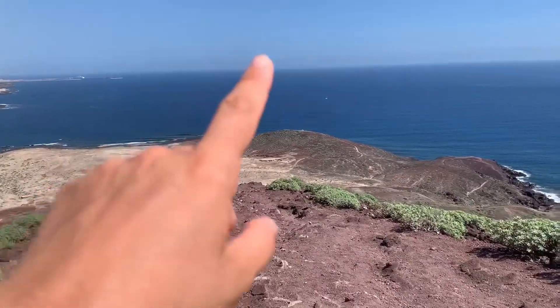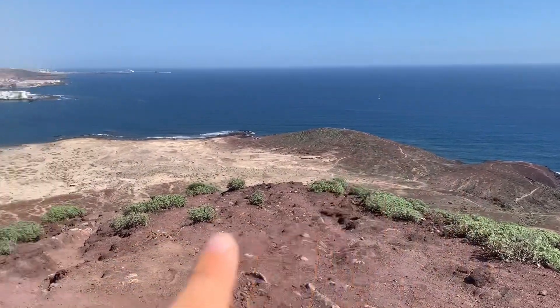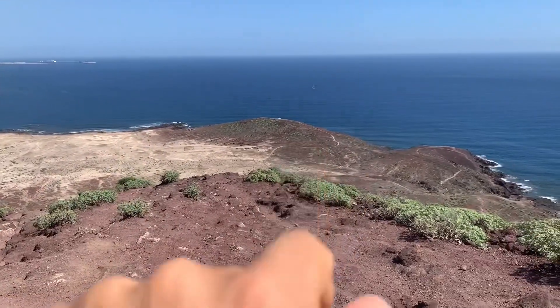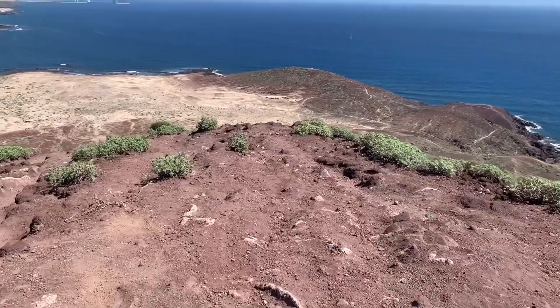On our way back we're going to go on top of the small mountain, which is gonna be a piece of cake right after the big one. I can see there are paths to get there so we won't have to go back. There are also World War II bunkers there, so I'm interested in seeing that as well.